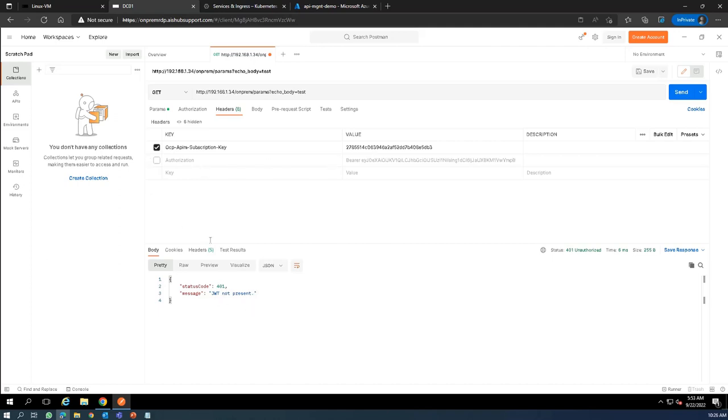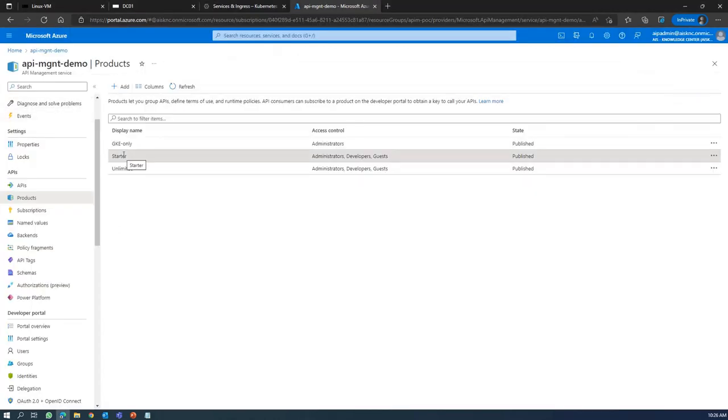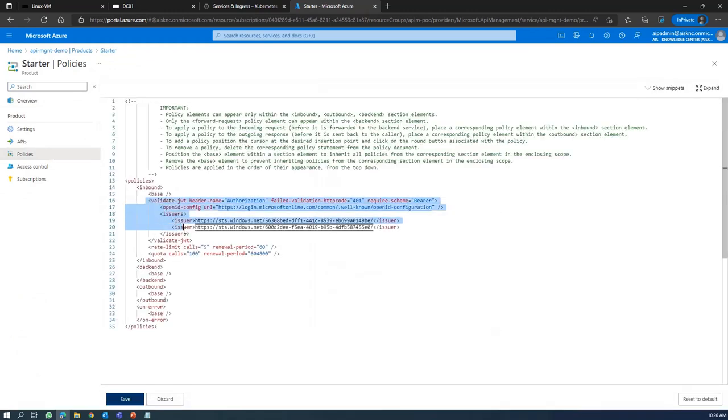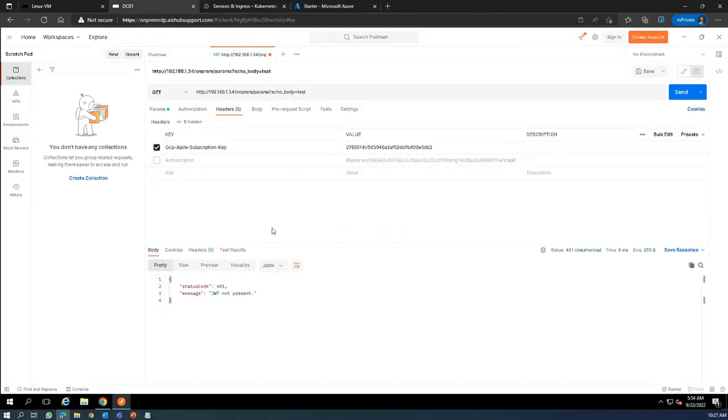Let me show you where the JWT validation policy is configured. In Azure API management, under the starter product policies, I have configured this JWT validation. This confirms that whenever a request is sent, the API management configuration syncs to the self-hosted gateway, and the self-hosted gateway validates our request according to the flow of control and then sends a response back to the client. When I send the request with the authorization header, you can see that I got the response.